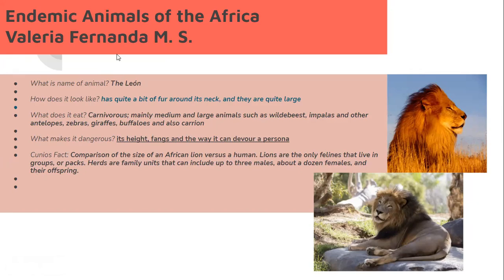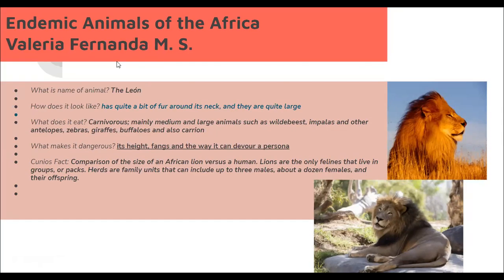Go ahead Valeria. Comparison of the size of an African lion versus a man's — lions are the only felines that live in groups or packs. A pride is a family unit that can include about a dozen females, a male, and their offspring.